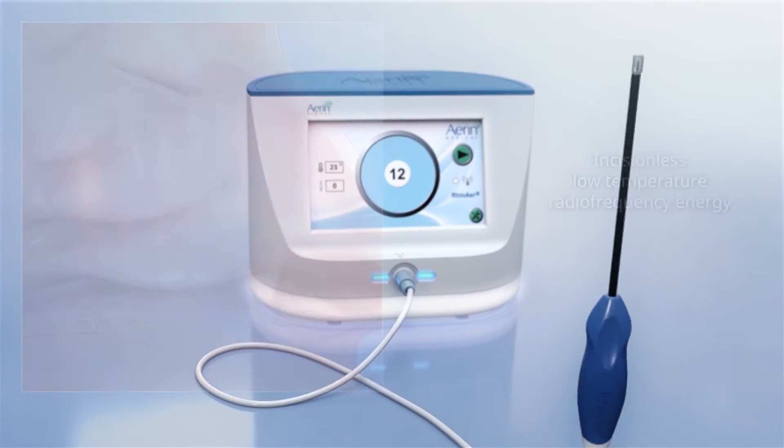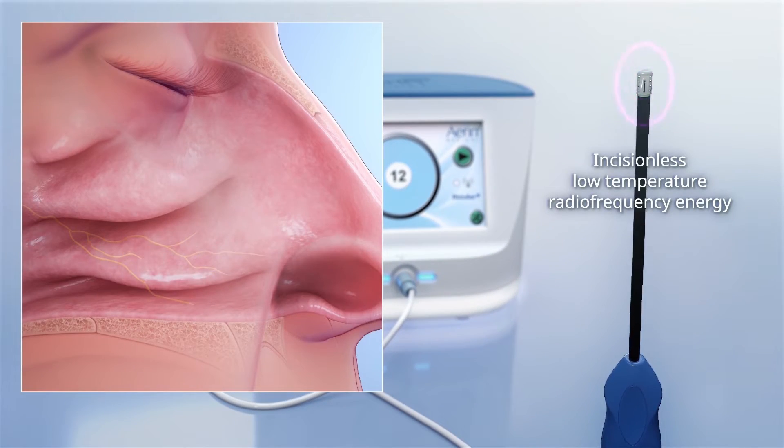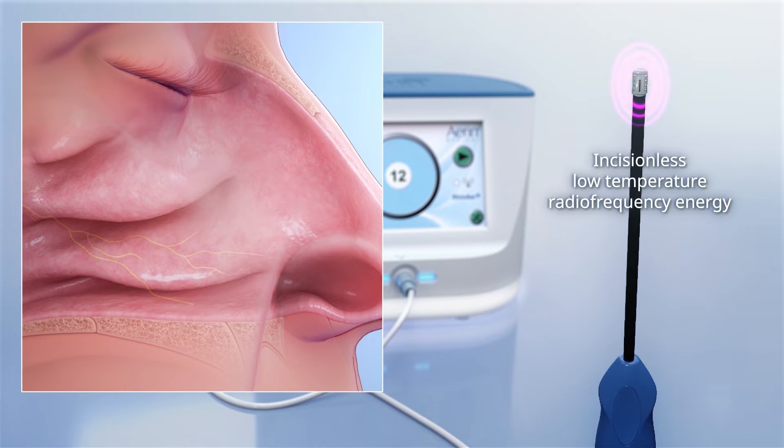RhinAer uses incisionless, low-temperature radiofrequency energy to calm the overactive nerves that cause chronic rhinitis.